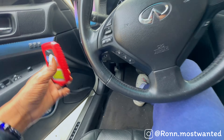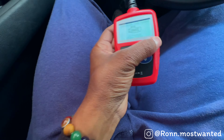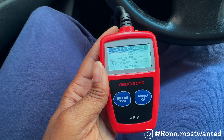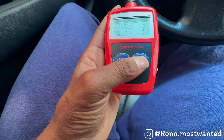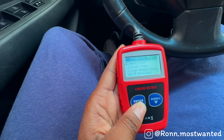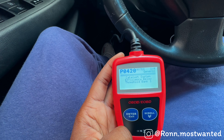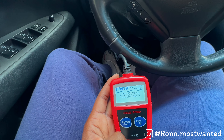That's what she said — all right, it's in there. The OBD scanner is connected. Let's see what it's reading. It says 'enter to scan.' Codes found: one. Reading codes now. The code is P0420 — catalyst system below threshold, bank one.